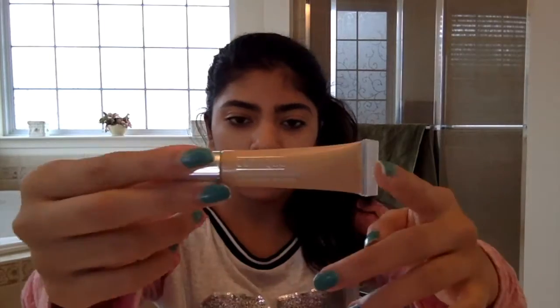I'm starting this look off with the Garnier BB Cream, applying that all over my face and down my neck. Then I'm taking this Clinique Concealer and putting it underneath my eyes in a V shape.